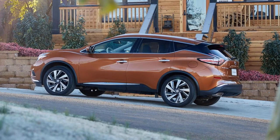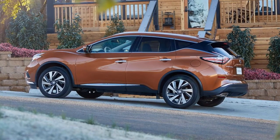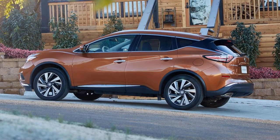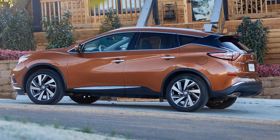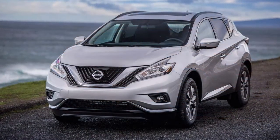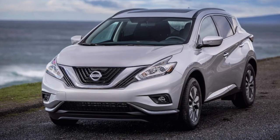Even with all this added standard equipment, don't expect any changes under the hood. The same 3.5-liter V6 remains, producing 260 horsepower and 193 kilowatts, and returning a respectable 21 city and 28 highway miles per gallon. The Murano is available in both front and all-wheel drive.